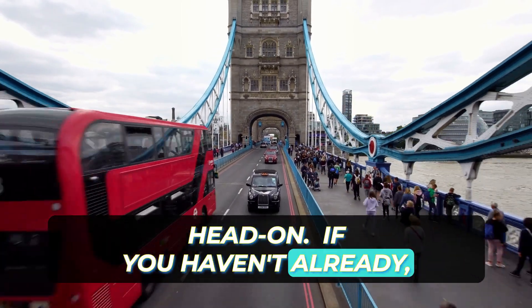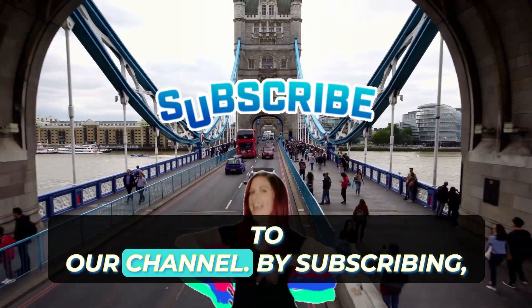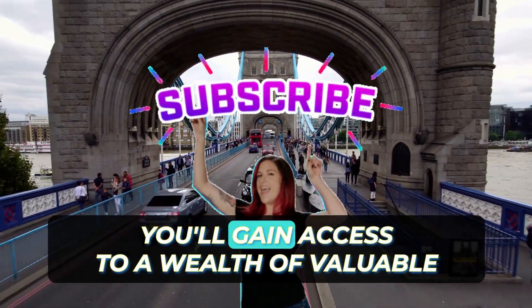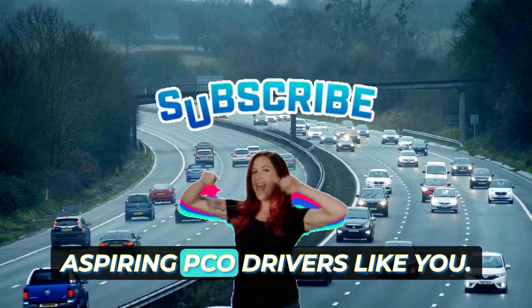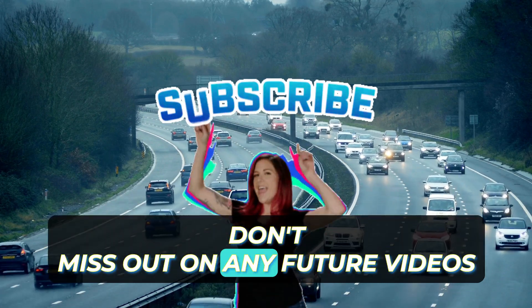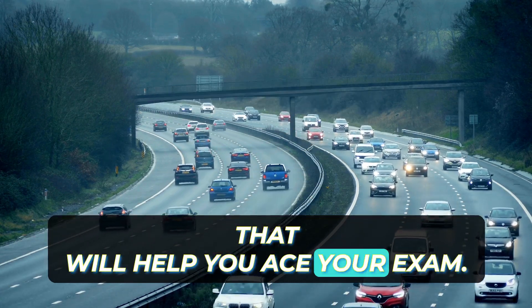If you haven't already, please take a moment to subscribe to our channel. By subscribing, you'll gain access to a wealth of valuable content designed specifically for aspiring PCO drivers like you. Don't miss out on any future videos that will help you ace your exam.